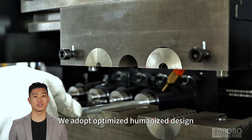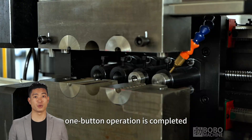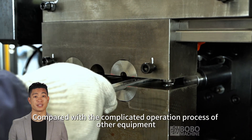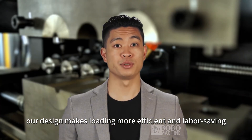We adopt an optimized, humanized design. Manual loading is easy and fast, one-button operation is completed, labor saving and efficient. Compared with the complicated operation process of other equipment, our design makes loading more efficient and labor saving.